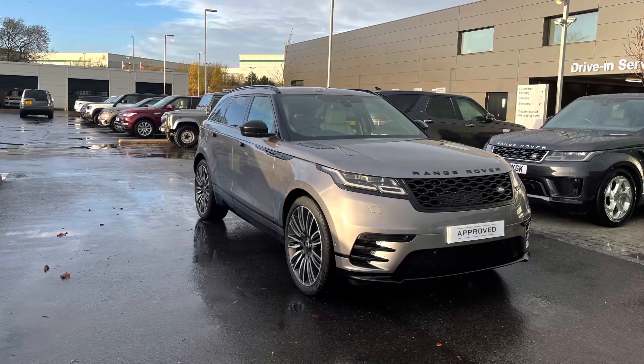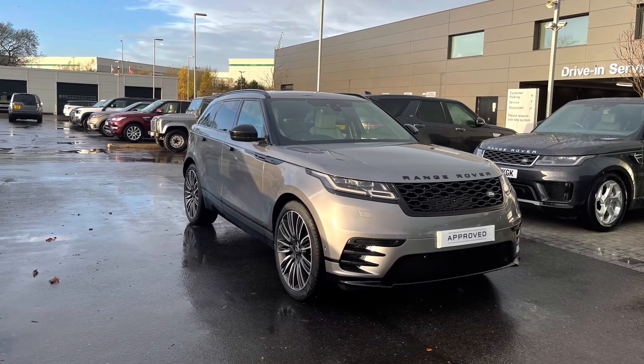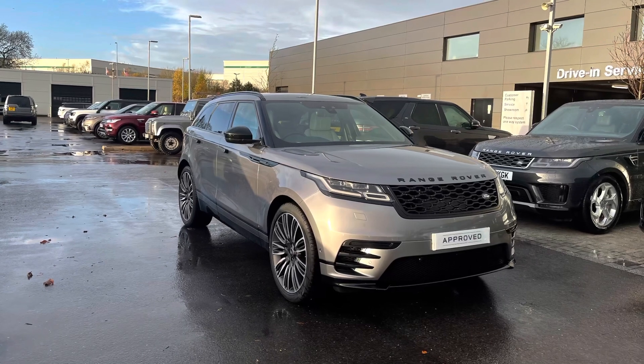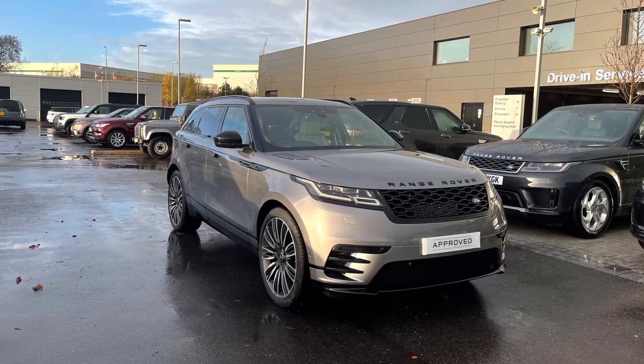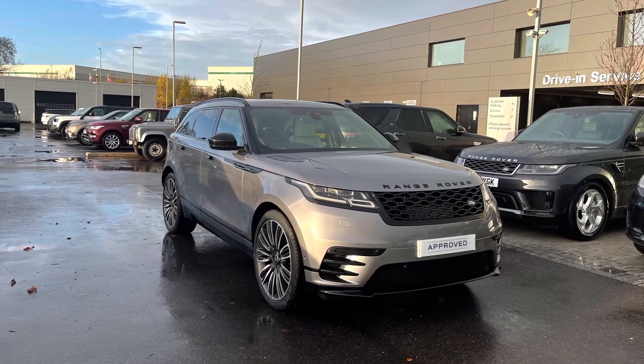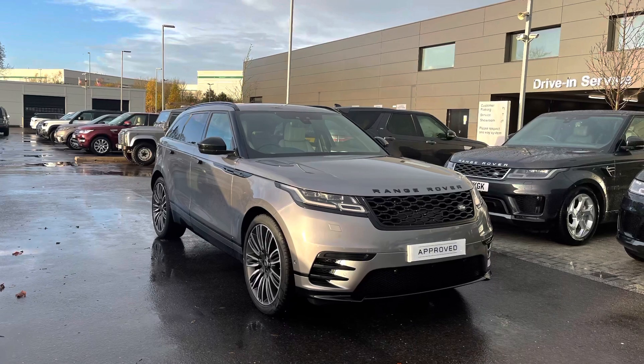Thank you for watching this video. All our approved used cars come with a 12-month warranty and 12 months 24/7 roadside assistance. We offer different finance packages as well as test drives. If you'd like to enquire about this car or any other car in our stock, you can contact us on 01785 899446.